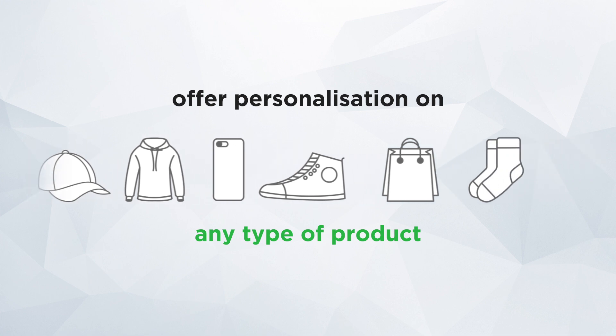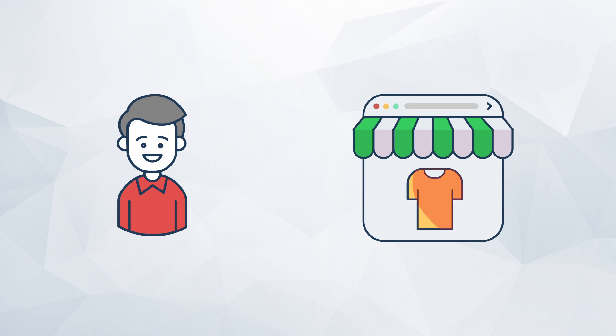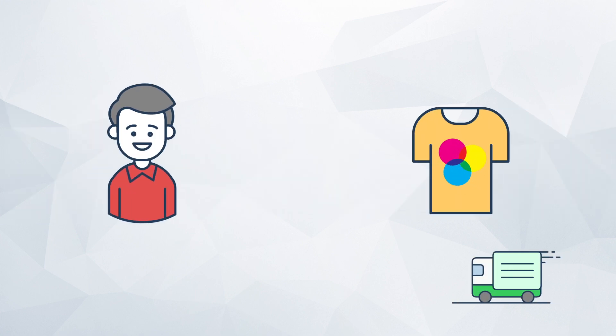Showcase all your products on your web shop. Customers choose a product on the web shop and start decorating it using the IncXE design studio. Then they check out the personalized order. Upon successful checkout, print-ready files for production are generated automatically.